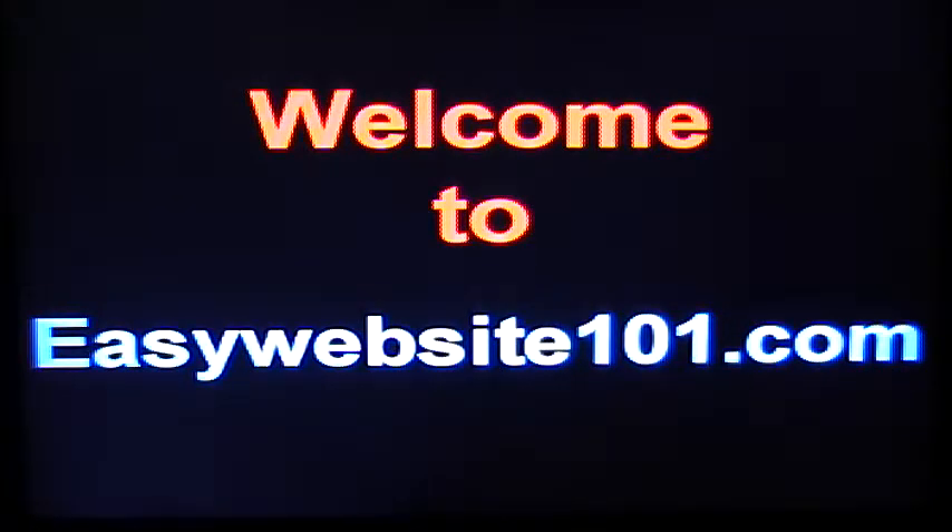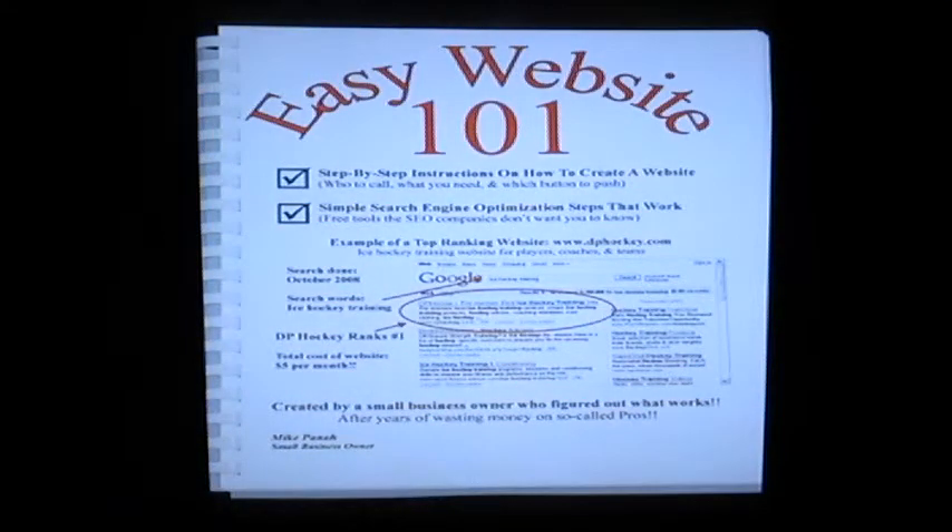Please check out my other videos. Also go to my website at EasyWebsite101.com — there's a ton of other information for you. Like I've done in the other videos, I'm going to be using a quick demonstration for you. This video is all about image optimization; I'm going to show you the importance of pictures.